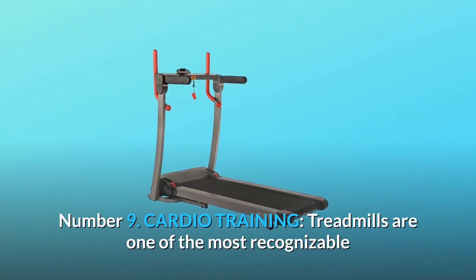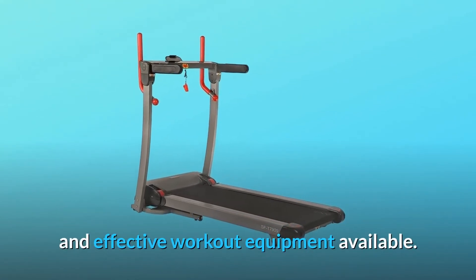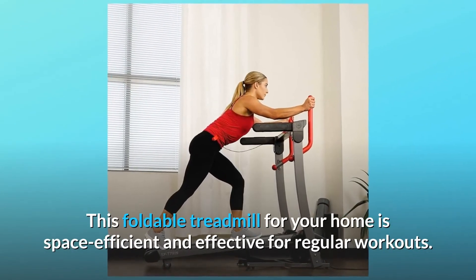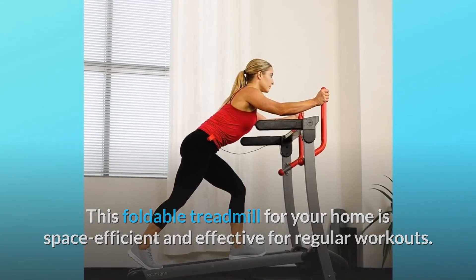9. Cardio training. Treadmills are one of the most recognizable and effective workout equipment available — the mainstay of many home gyms and reliable exercise equipment. This foldable treadmill for your home is space efficient and effective for regular workouts, and so much more.